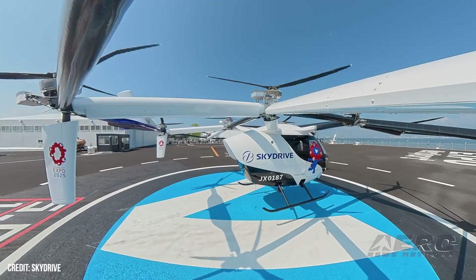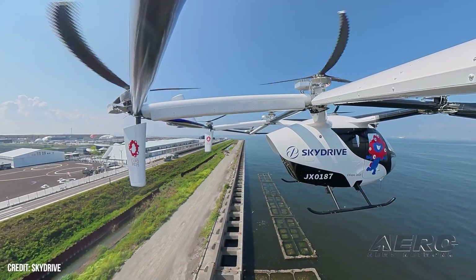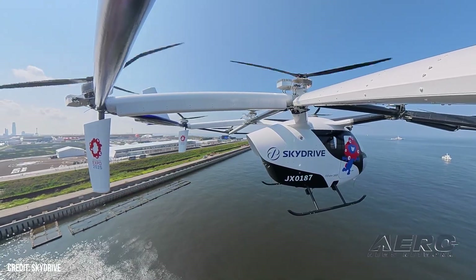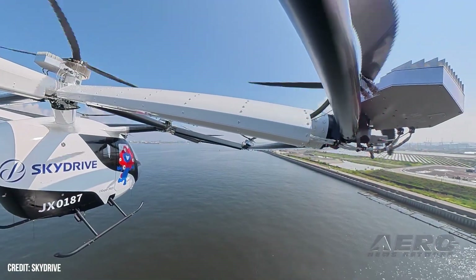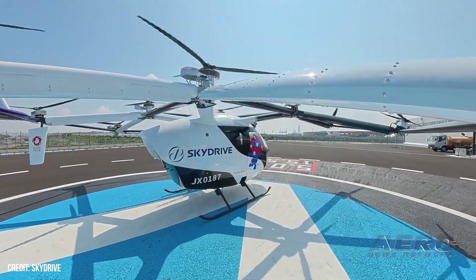Japanese eVTOL aircraft developer SkyDrive announced the successful completion of a series of demo flights of its SD-5 model, conducted at Expo 2025, held in Osaka, Japan, running from July 31 to August 24. The flights lasted between 5 and 10 minutes in duration and took the aircraft from the Expo venue's vertiport out over the Osaka Bay.